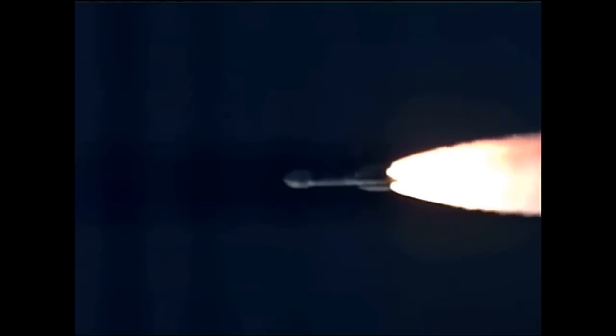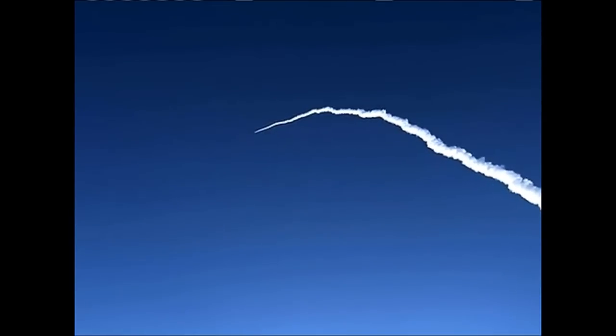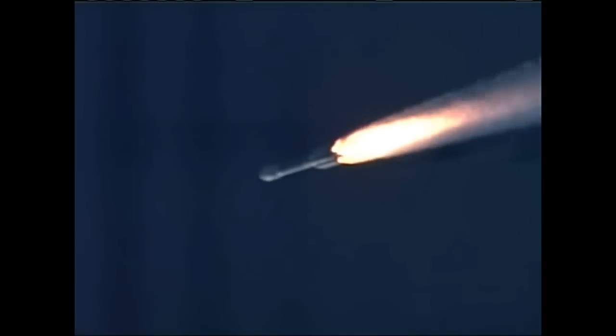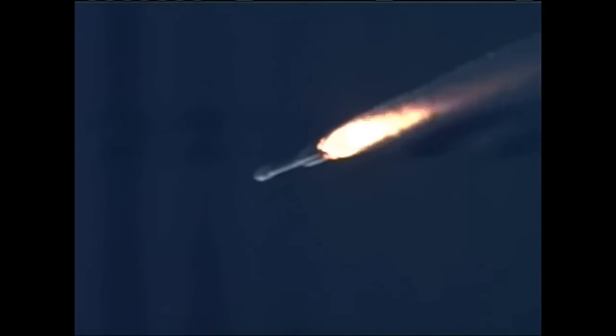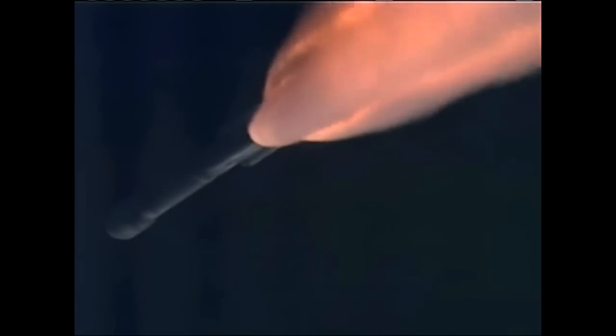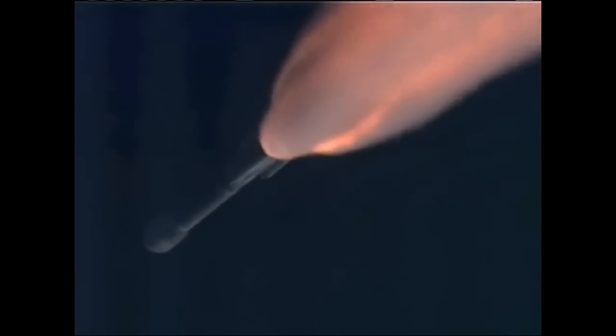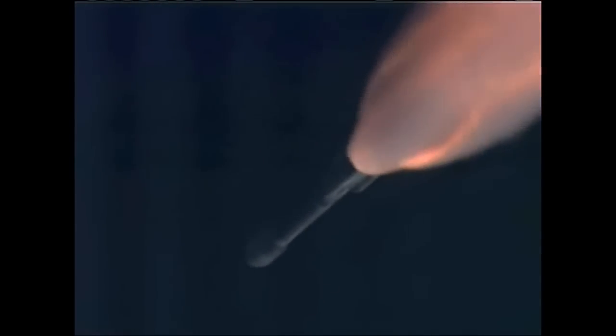55 seconds in, less than 10 seconds remain on our solid burn. Standing by for solid SEP. And we have separation — separation on the six solid motors. And we have a good ignition on the three air-lit solids, air-lit solids 4, 5, and 6 coming up in chamber pressure.